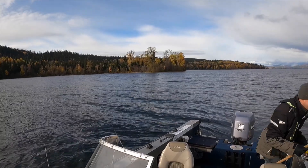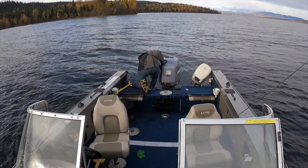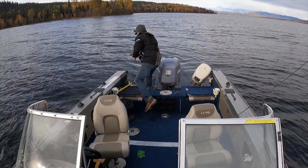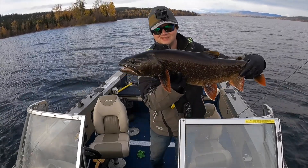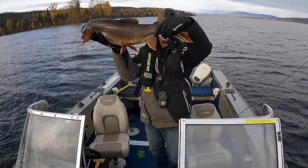There we go, got him. Look at this beauty. That's a nice fish, guys. Nice bright orange fins.